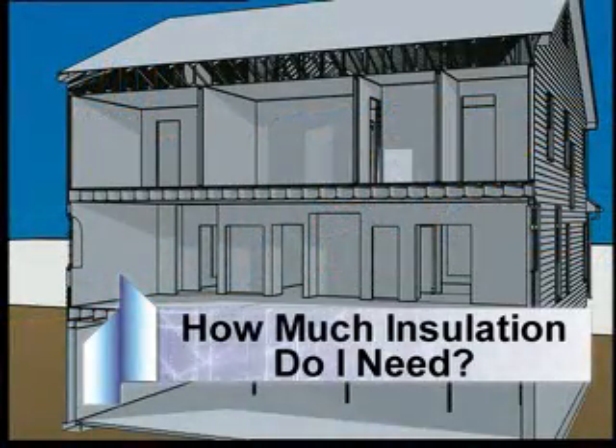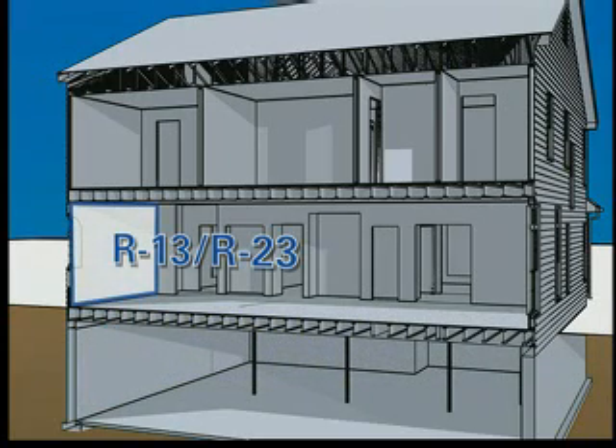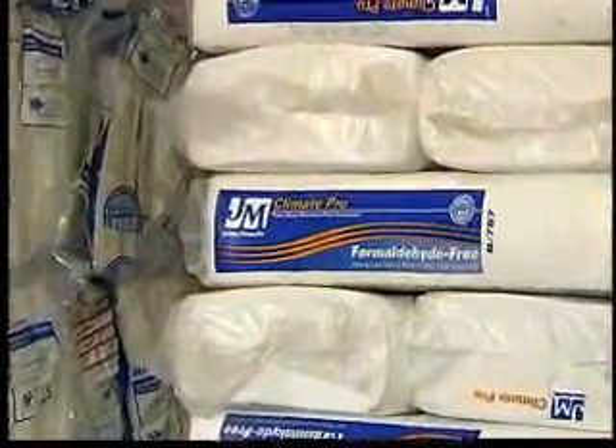Local codes and builder preferences determine which installation method and product are used. In exterior walls, R13 to R23 may be called out. For ceiling and attic spaces, R30, R38, and R49 are common. In doing blown-in insulation,